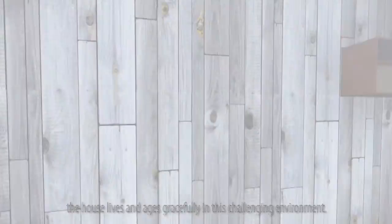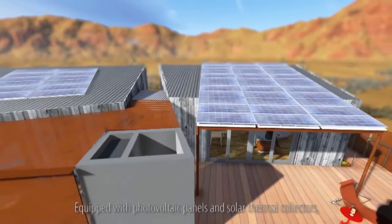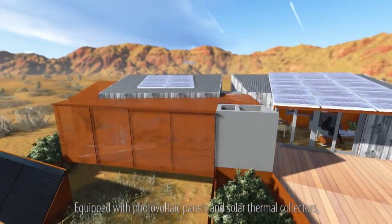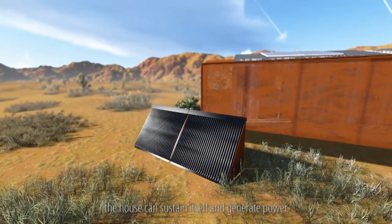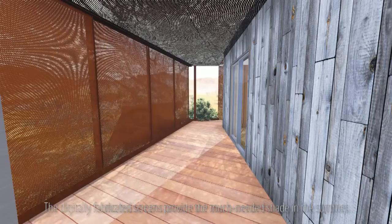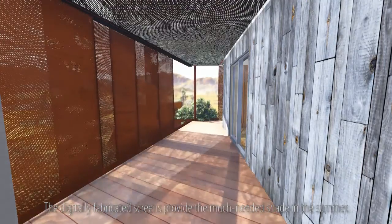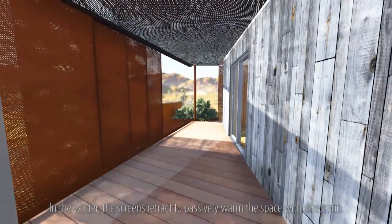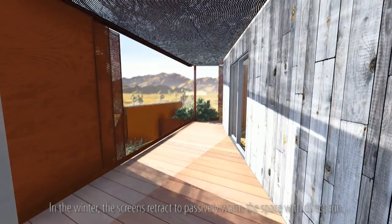Clad in pre-weathered materials, the house lives and ages gracefully in this challenging environment. Equipped with photovoltaic panels and solar thermal collectors, the house can sustain itself and generate power. The digitally fabricated screens provide the much-needed shade in the summer. In the winter, the screens retract to passively warm the space with direct sun.